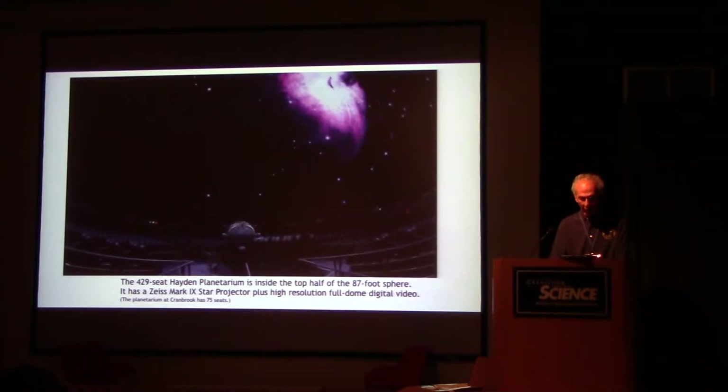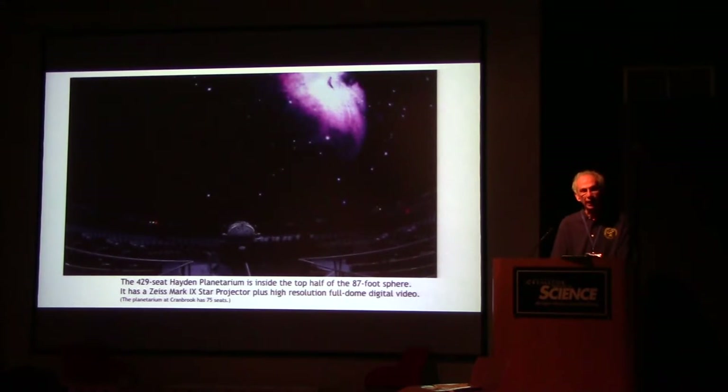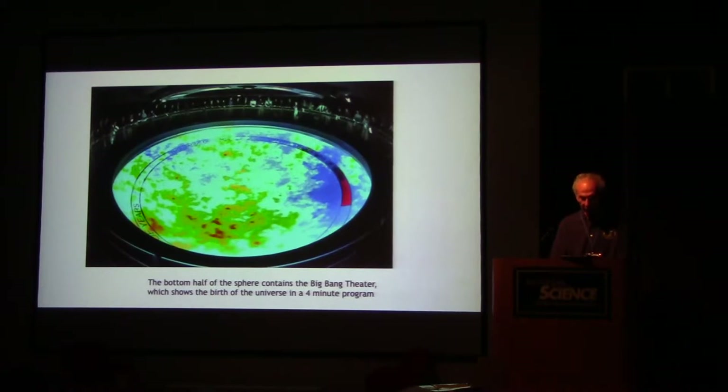The 429-seat Hayden Planetarium is inside the top half of the 87-foot sphere. It has a Zeiss Mark 9 star projector plus high-resolution full-dome digital video. The planetarium here at Cranbrook has 75 seats, just for comparison to the 429 seats inside this sphere. The bottom half of the sphere contains the Big Bang Theater, which shows the birth of the universe in a four-minute program.